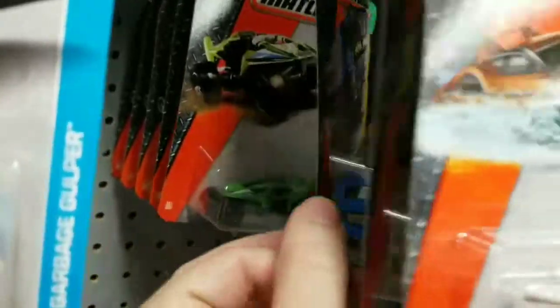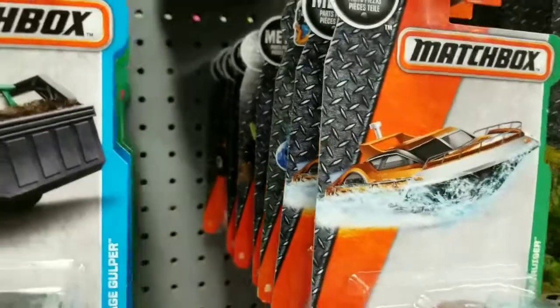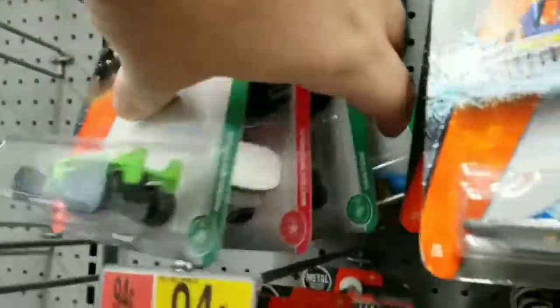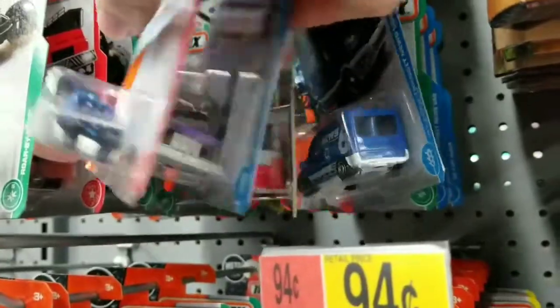So what's your favorite Matchbox so far this year? Because I think Matchbox has been kicking butt this year — their Best of Matchbox line and everything. I do love the fact that they put out like a Mr. Bean styled Matchbox car.